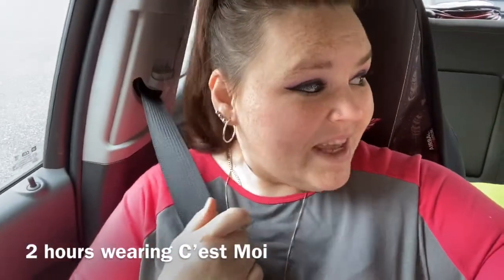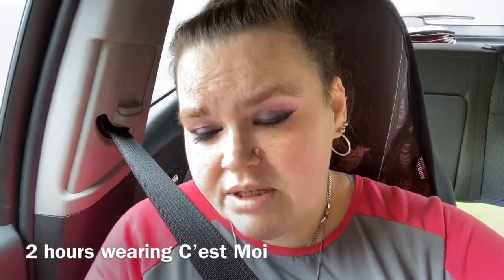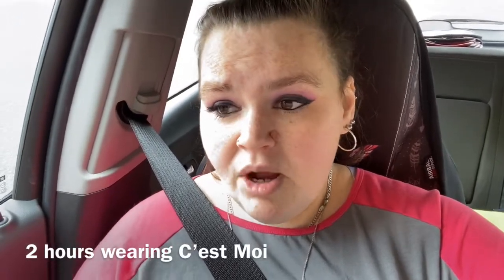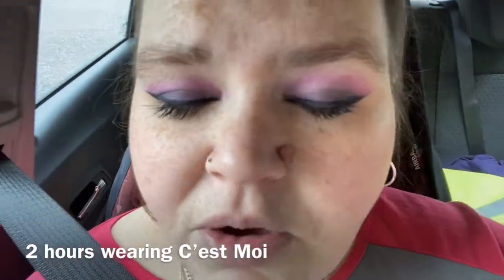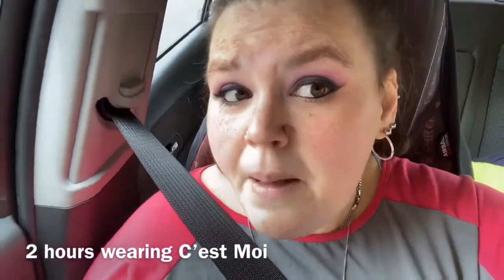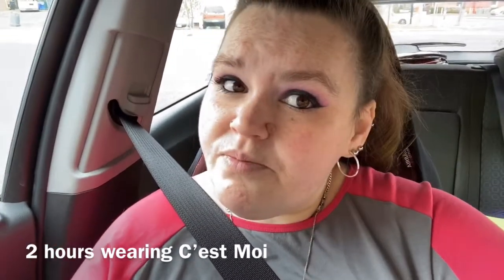Guys, doing a quick little check-in. I've had the C'est Moi on now for probably about two hours. We've been doing some running around. My roommate is at the fire station right now, I'm just waiting for her. Here's how it's looking — not any smearing that I can tell. It's actually not looking bad on my waterline either. So far it's good — I'll do another check-in.